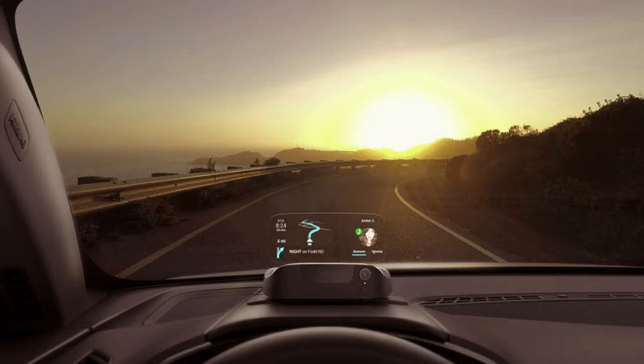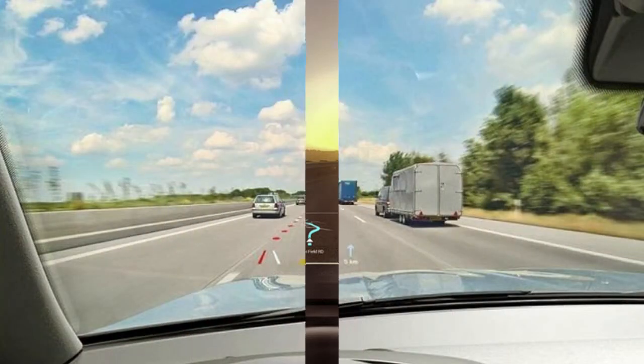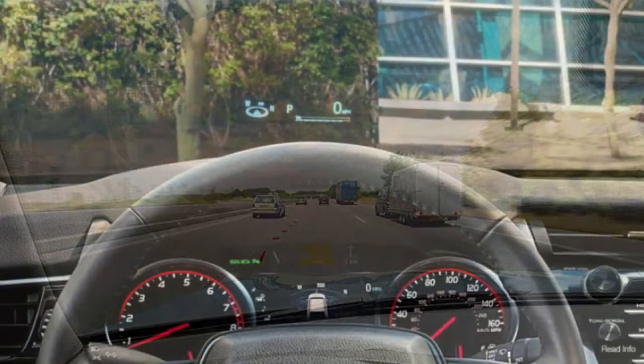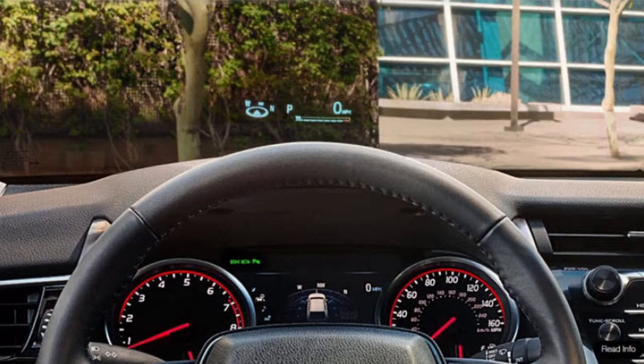The AR HUD also enhances driver assist systems by providing specific alerts. Combined with lane departure warning, it projected a line of virtual raised markers onto the road's painted lane lines, while the test vehicle's vibrating seat warning feature made it feel as though the tires were running over real Botts' dots when it veered off course and over the virtual markers.